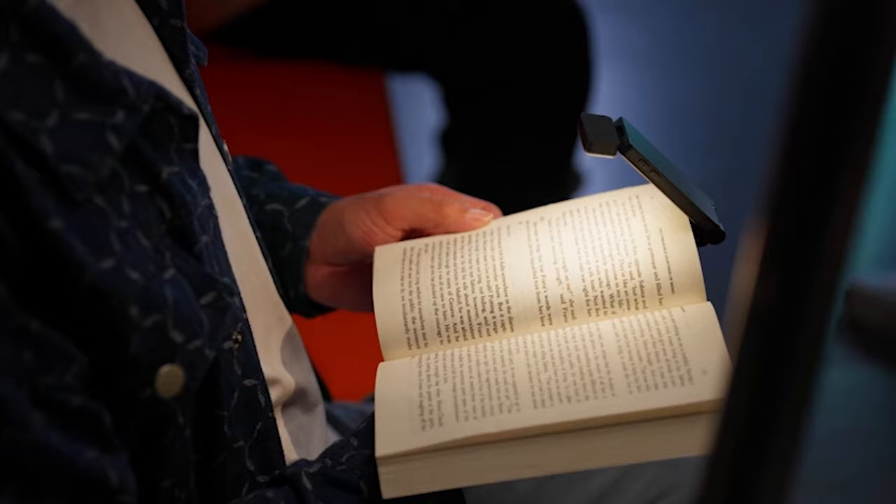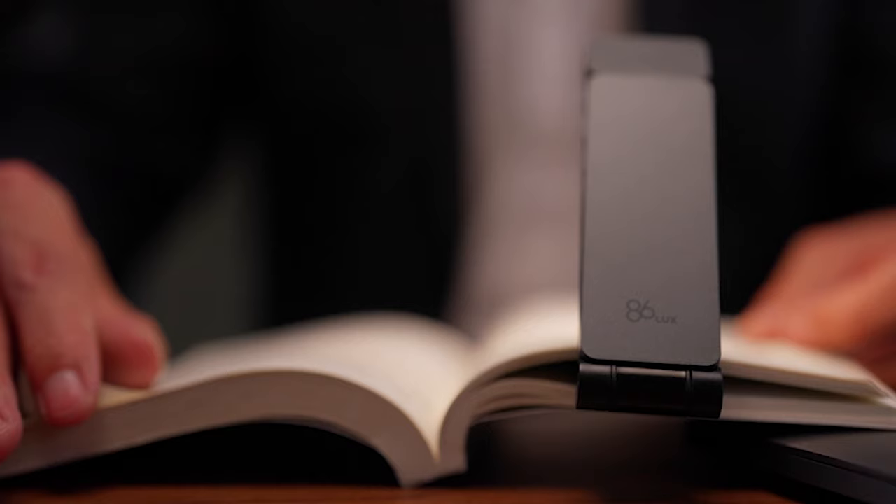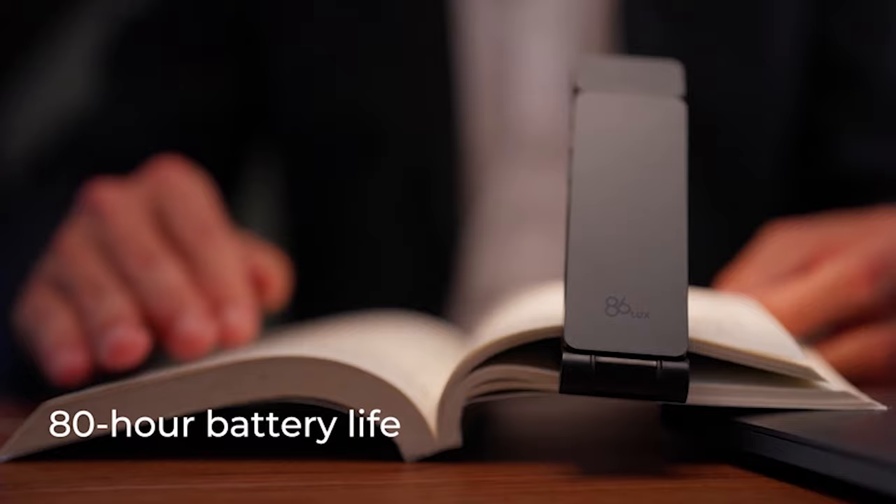this ultralight bookmark lamp is the perfect companion for bedtime reading sessions. With a whopping runtime of up to 80 hours and a flexible angle design, you'll never have to worry about running out of light or disturbing your partner again.